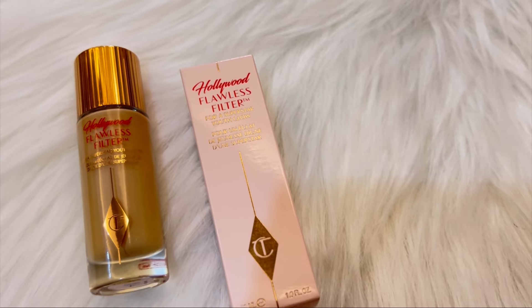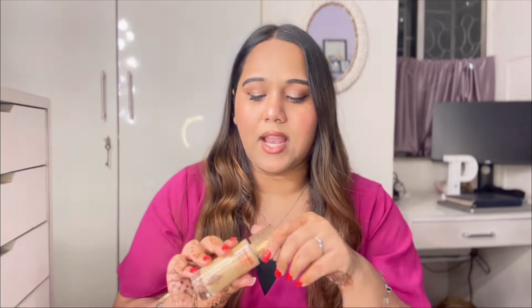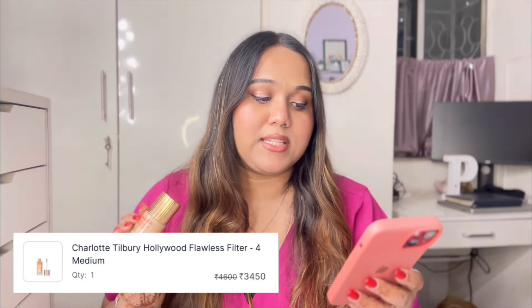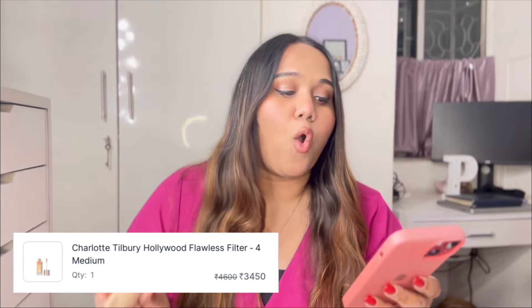Opening the second Nykaa luxury box. This is the Charlotte Tilbury Hollywood Flawless Filter in the shade 4 Medium — probably the most expensive product today. It gives a very flawless, dewy base. If you love glossy and dewy makeup, I'd definitely recommend it. See how this part of my hand shines because of this product. Originally ₹4,600, I got it for ₹3,450.